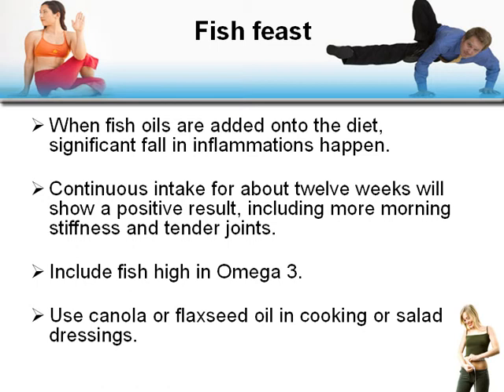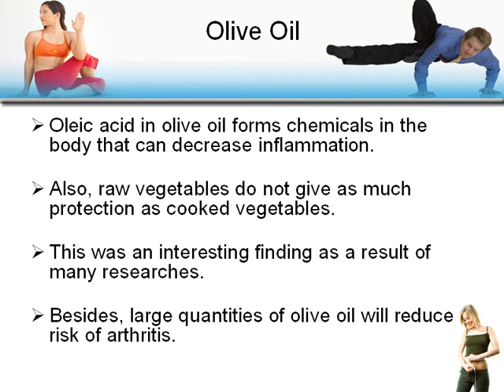Continuous fish oil intake for about 12 weeks will show positive results, including reduced morning stiffness and tender joints. Include fish high in omega-3, and use canola or flaxseed oil in cooking or salad dressings. Olive oil: oleic acid in olive oil forms chemicals in the body that can decrease inflammation. Also, cooked vegetables offer more protection than raw, and large quantities of olive oil will reduce the risk of arthritis.